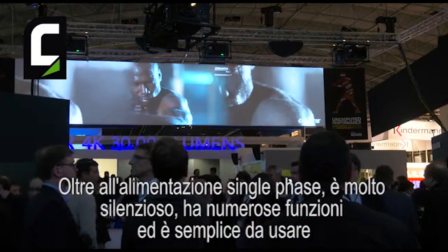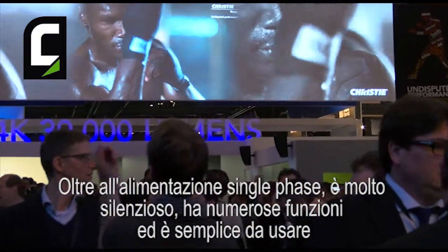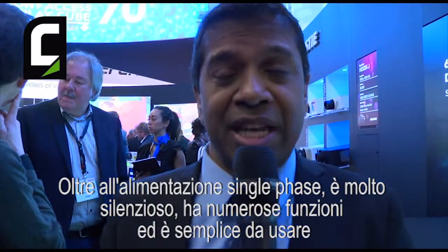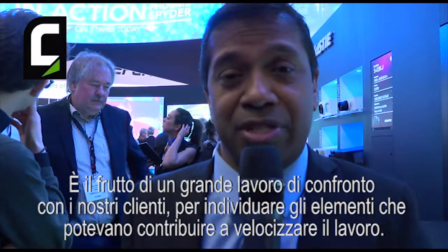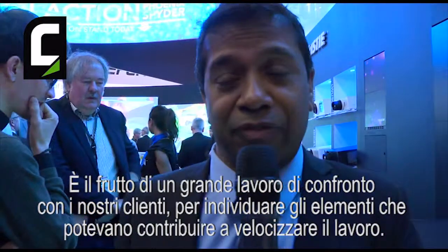Aside from the single-phase power, it's very quiet and it has loads of other features, including lots of tools to make it very easy to manage your fleet. We have all sorts of little gadgets to give you status at a glance, health status at a glance using NFC. We've revised the menu systems. We've really spent a lot of time talking to our customers and trying to understand all the things that make their workflow go faster.